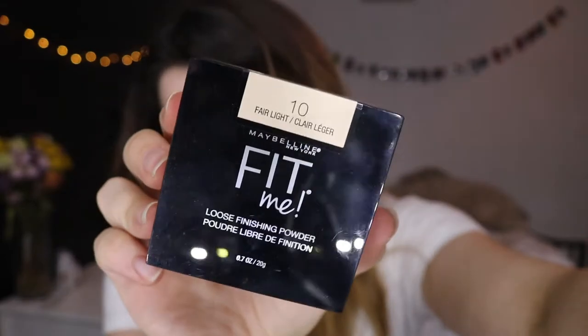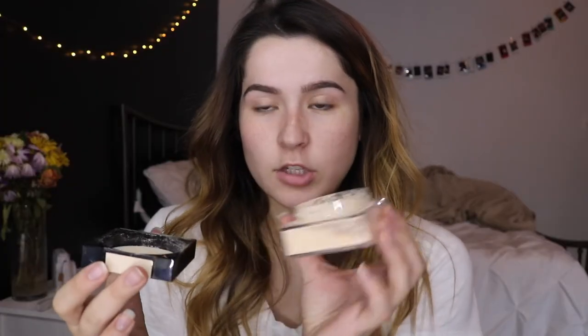Next we have the Maybelline Fit Me Loose Finishing Powder. It's a loose powder from the drugstore, so if you don't want to spend $40 on Laura Mercier, you can spend like $8 on this. It's really finely milled and they have different colors. What I really like about this is using it to bake under my contour because I love getting that crisp line — but with my Laura Mercier it leaves too much of a white cast. Using a colored powder is really good because you get that line but it's also the color of your skin. It's super good even for setting your under eyes. Definitely recommend, especially for the price.